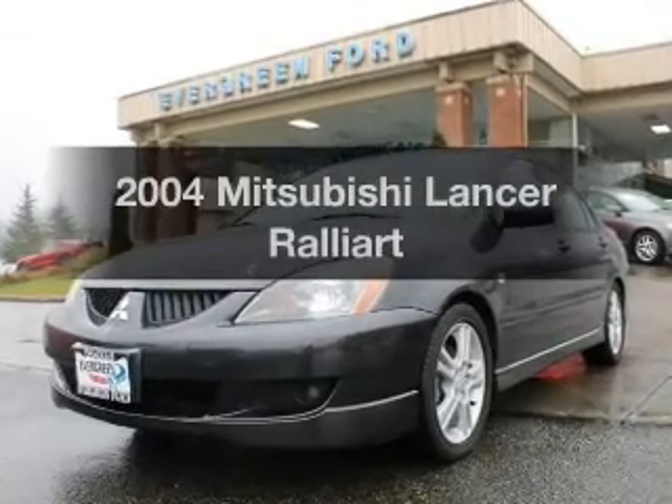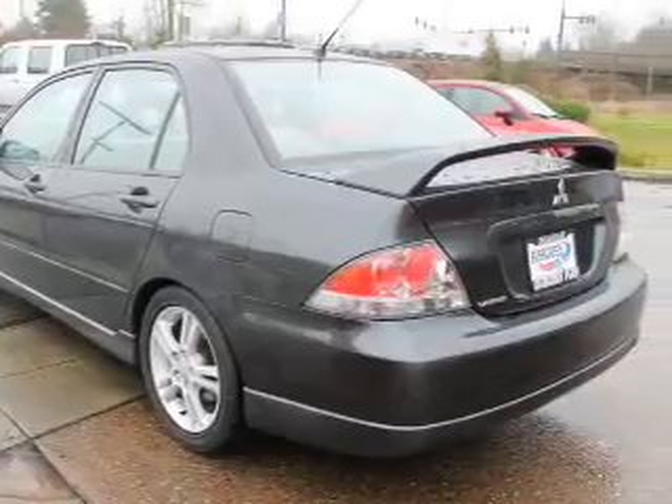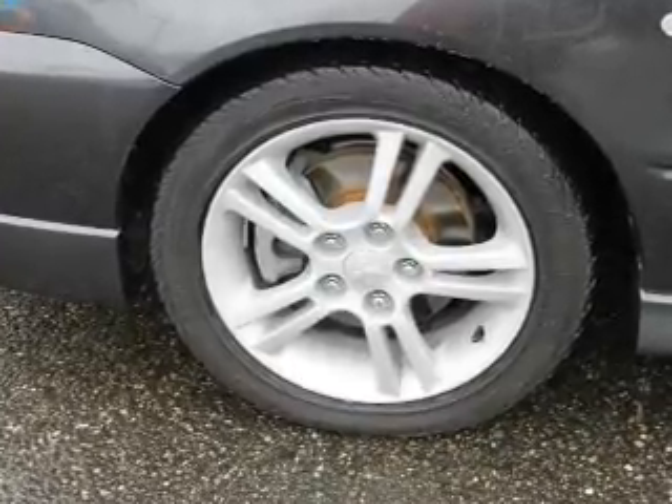Get noticed in this 2004 Mitsubishi Lancer. If you're looking for an automobile with great attributes, look no further. With an efficient four-cylinder engine, the powertrain includes front-wheel drive, driven by an automatic transmission.